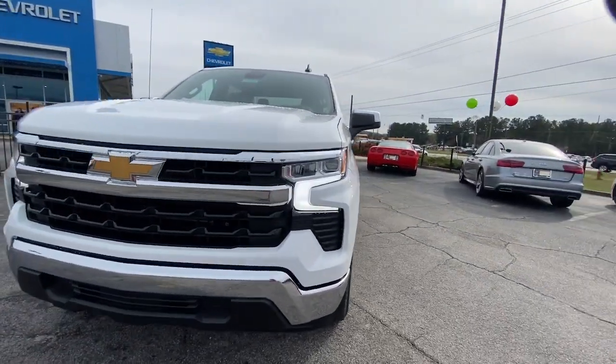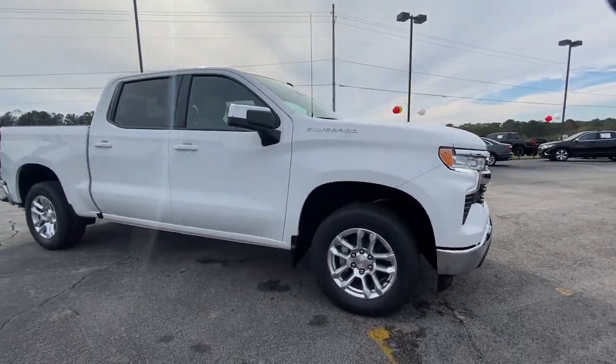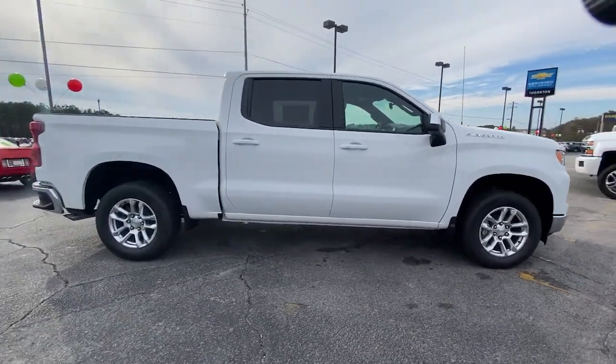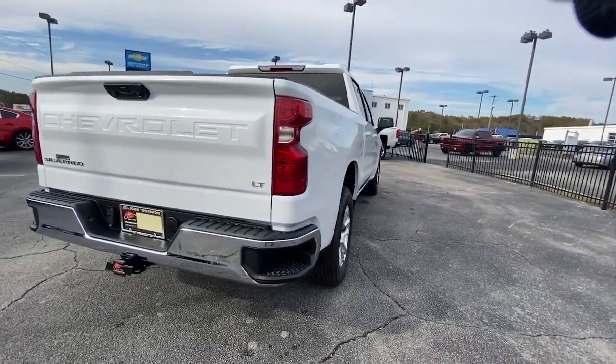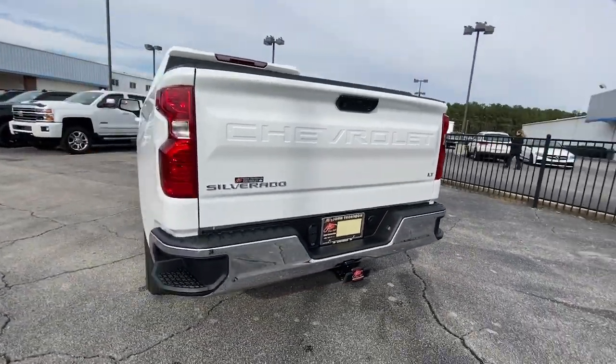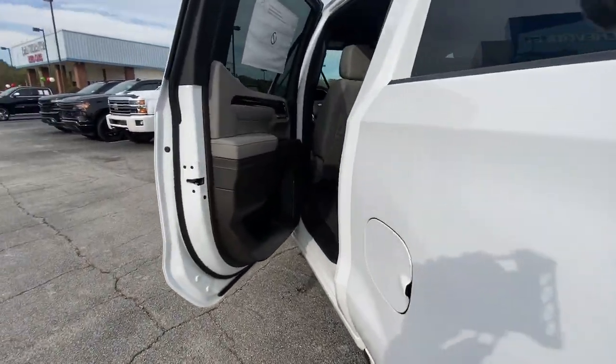Hop into the 2023 Chevrolet Silverado 1500. The smooth-riding Silverado 1500 delivers rugged strength, a quiet and spacious cabin, agile handling, and technology that keeps you connected. The following are some of this vehicle's highlighted options.